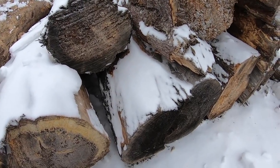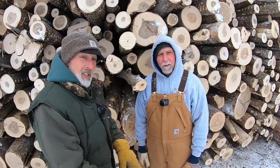Today me and Ken are at a wood yard and we're going to do wood identification — what to look for and how to pick out different kinds of wood.